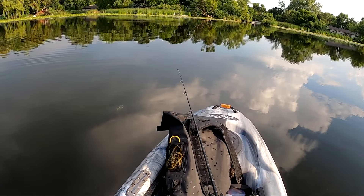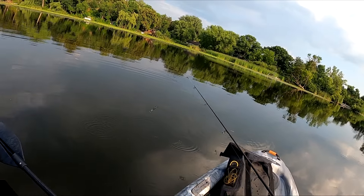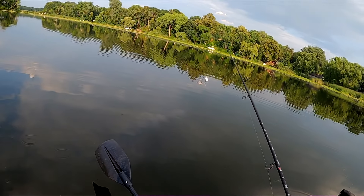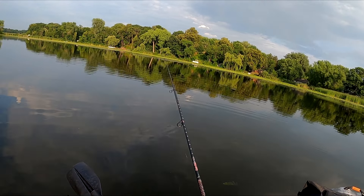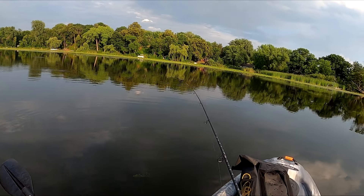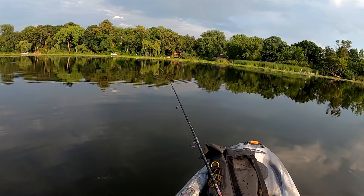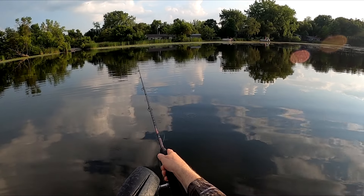Now we're trying just an inline spinner — a little Panther Martin, the kind I make at home. We'll see if it gets anything in here. In the process we can jam out to some tunes — there's a band playing somewhere, sounds like they're in somebody's basement.